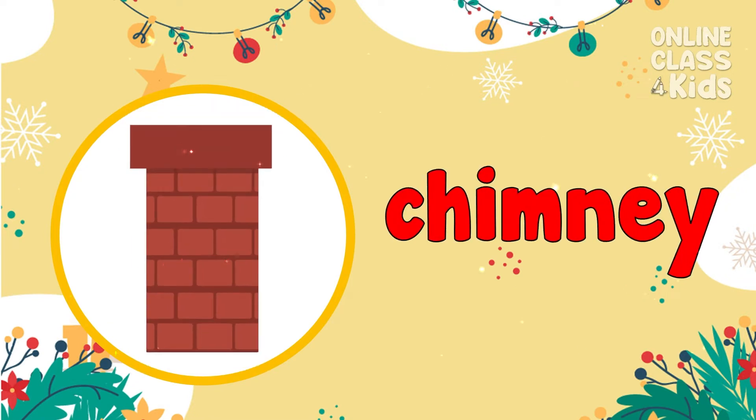A chimney is where Santa Claus slides down to bring presents inside the house. Chimney!